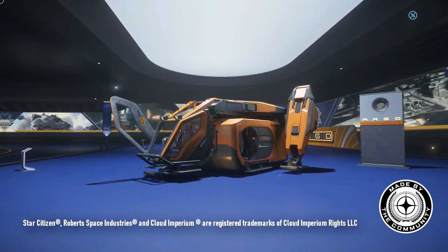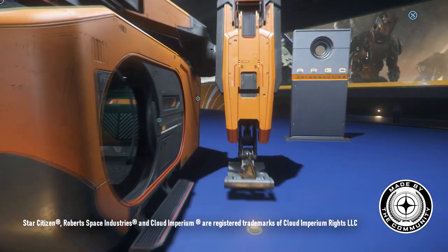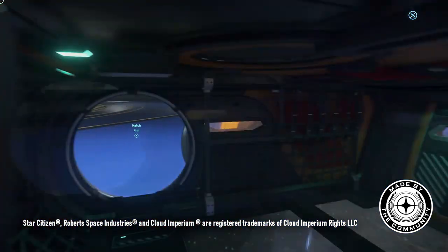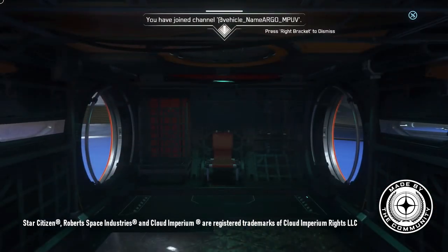This is the Argo multi-purpose utility vehicle from the sci-fi MMO Star Citizen. It's a rugged cargo ship with a sizeable hold. In this video we'll adapt this cargo space into a touring module.